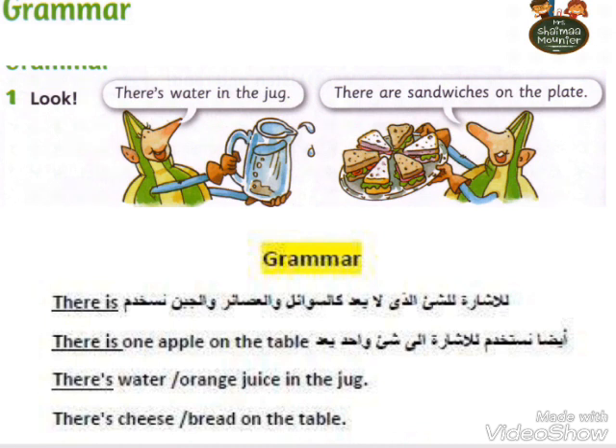Okay? Here is the grammar. We are talking about: There is, there are. There is water in the jug. There are sandwiches on the plate.